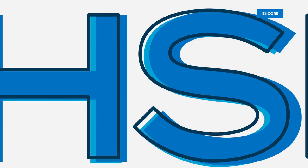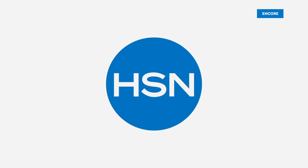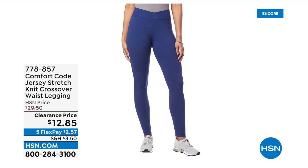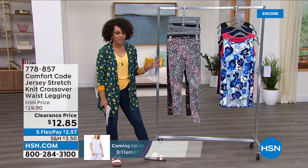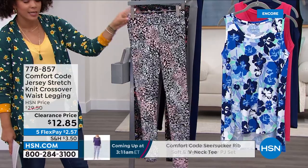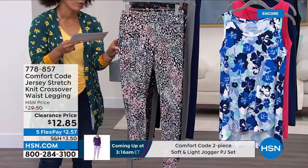Add some of those matching bottoms and you can have a lot of fun. This is a tremendous deal — I'm floored by the pricing. At $12.85 on these crossover waist leggings, I love that you get that little extra detail on the nice wide elasticized waistband that sits at your true waistline. Here are the color options — some really fun patterns and some solids.